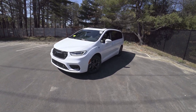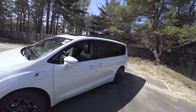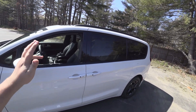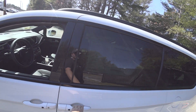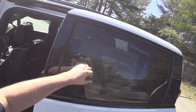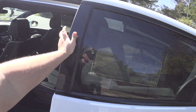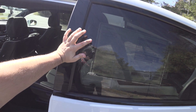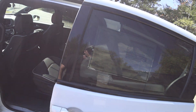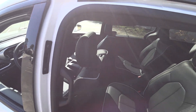Hey guys, welcome to CarGuy 1999 Reviews as well as Quirk Auto Dealers. Today we have the 2021 Chrysler Pacifica Hybrid Limited S. This one's pretty much fully loaded, comes in at $52,225. Bright white clear coat over black with Nappa leather bucket seats with the S logo embroidered up front.